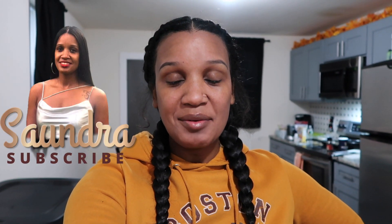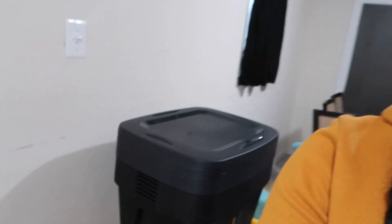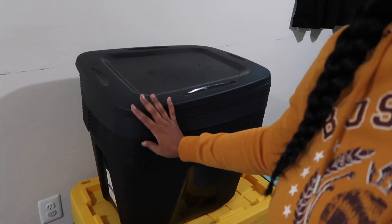Hey guys and welcome back to my channel! Today I'm going to be decluttering my unfinished basement. I've been putting this off for a while. If you've been watching my vlogs, I ordered these totes right here to declutter the basement and organize everything into them. I'll link them down below — that was back in September, so yeah, I am finally taking the time to declutter, organize, sort, and get rid of stuff.